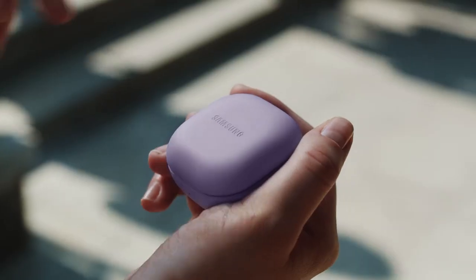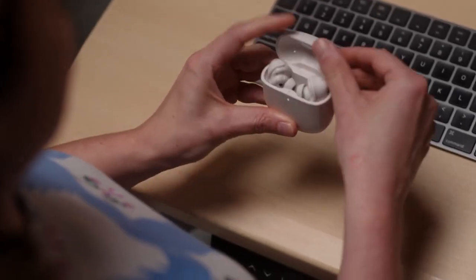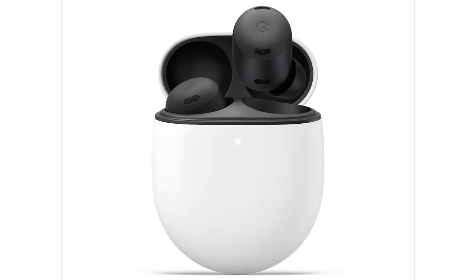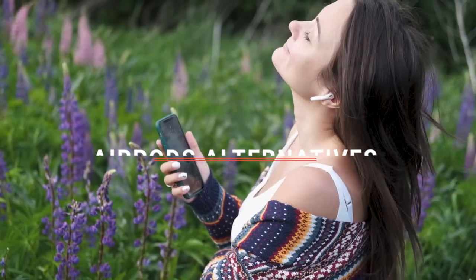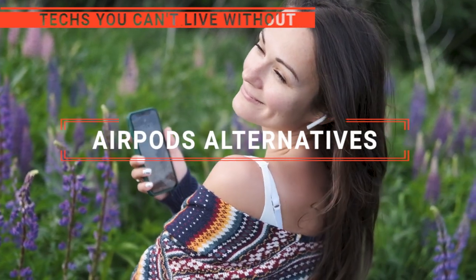The Beats Fit Pro? The Samsung Galaxy Buds 2 Pro? Or Bose QuietComfort Earbuds 2? Perhaps the Google Pixel Buds Pro or the Sony LinkBuds S? Which one should you buy? In this video, we will be looking at the top 5 AirPods alternatives available on the market today and we'll tell you which one is best for you.